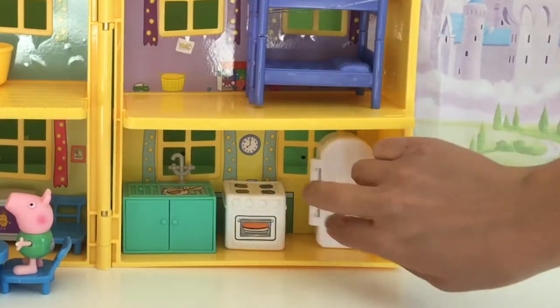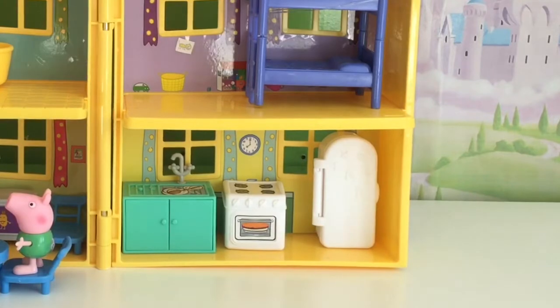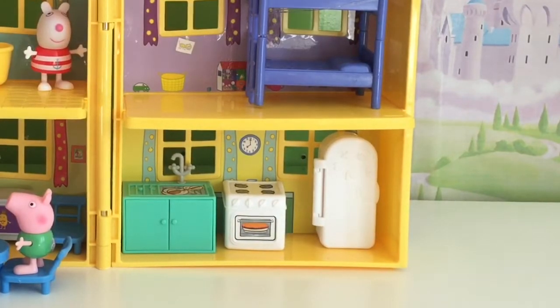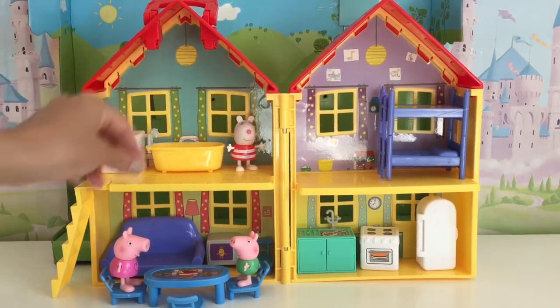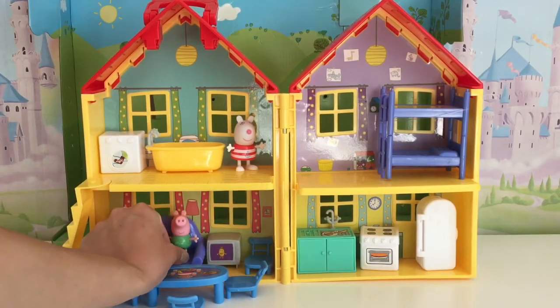We'll put the refrigerator back. And then when we're all done playing, what we can do is actually put everybody back in the house. We'll put Suzy — that's your fridge. So when we're done playing, we can just put Suzy back up here in the bathroom. We'll put Peppa in here in the living room.